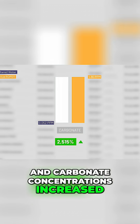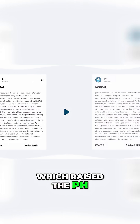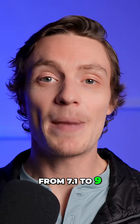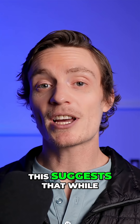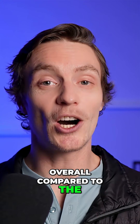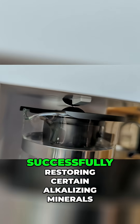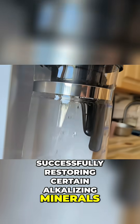Carbonate concentrations increased by 2,515%, which raised the pH from 7.1 to 9, making the water more alkaline. This suggests that while we're still losing minerals overall compared to the unfiltered water — which is expected with RO — the remineralization filter is successfully restoring certain alkalizing minerals.